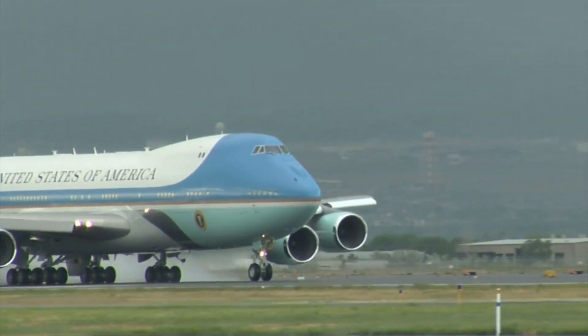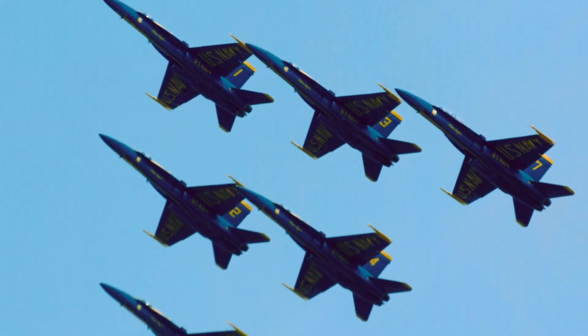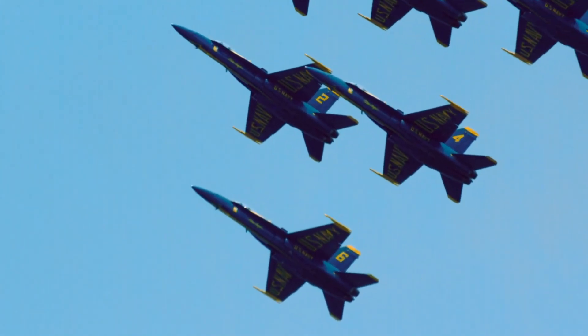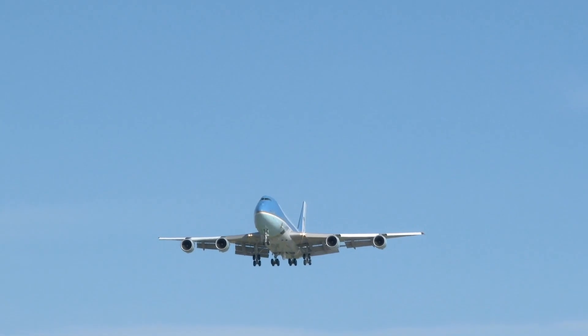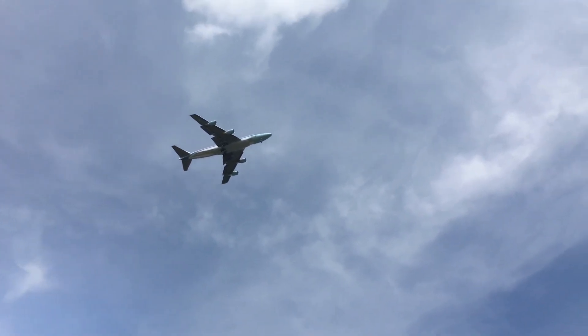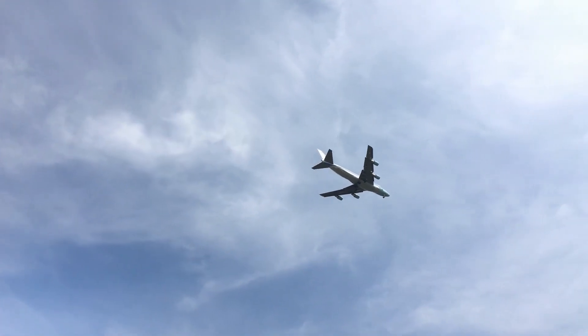This remarkable aircraft is like a flying fortress, soaring higher than any other plane and boasting a speed comparable to that of an F-16 fighter jet. Its ability to transform into a secure bunker in the event of a nuclear attack makes it the epitome of unshakable strength. Join us as we delve into the incredible capabilities and unparalleled security of Air Force One.